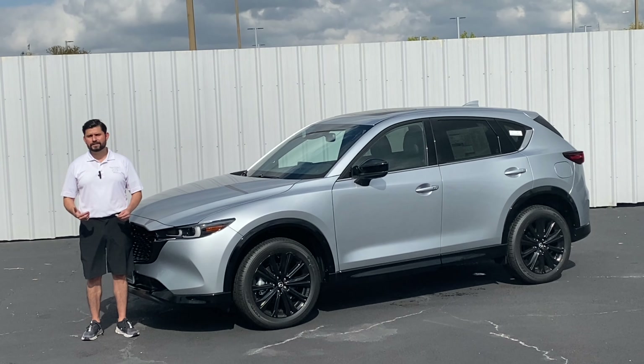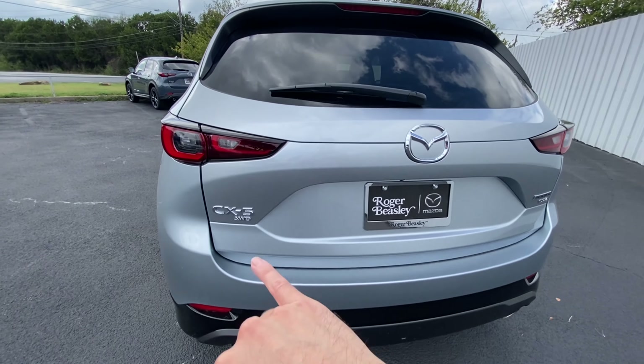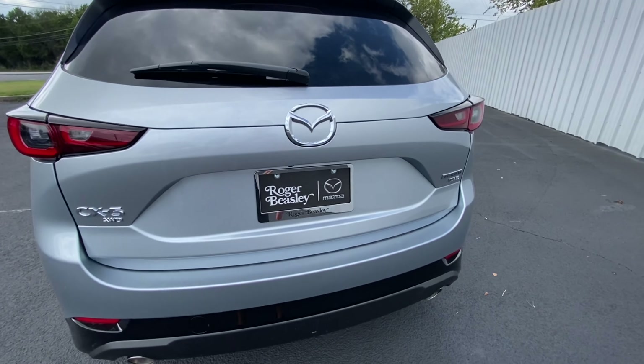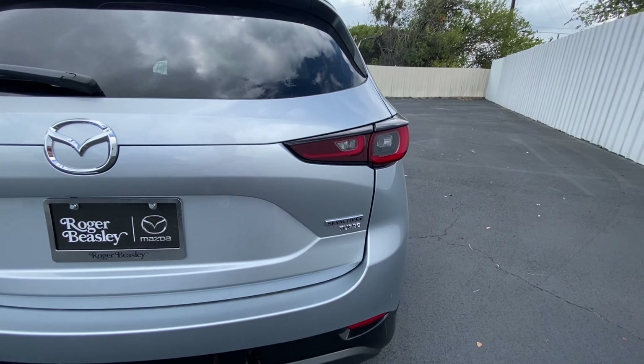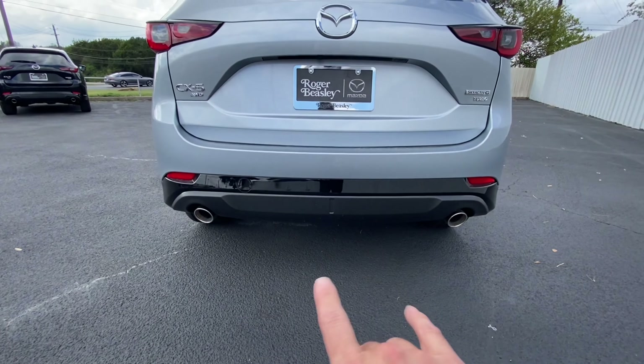Let's go ahead and get right into the walk-around, starting from the rear as always. We do have CX-5 all-wheel badging on the left-hand side. On the right-hand side, the Skyactiv-G turbo badging. We've got the rear windshield wiper and dual chrome exhaust tips.